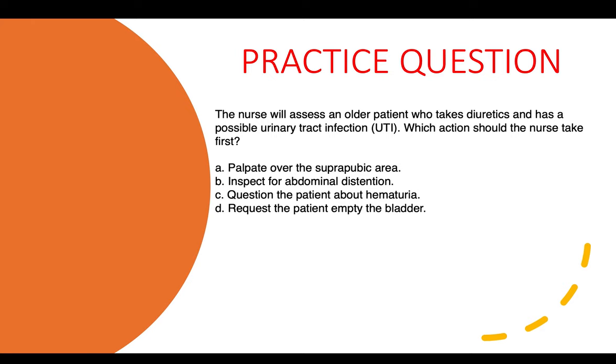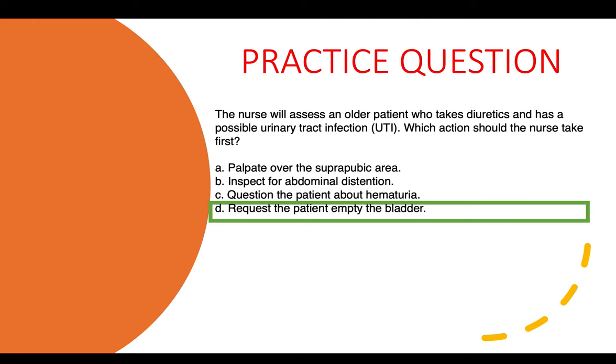Practice question six: The nurse will assess an older patient who takes diuretics and has a possible UTI. Which action should the nurse take first? 1) Palpate over the suprapubic area. 2) Inspect for abdominal distension. 3) Question the patient about hematuria. 4) Request the patient to empty the bladder. The correct answer is 4 — requesting the patient to empty the bladder allows for easier, more comfortable assessment.